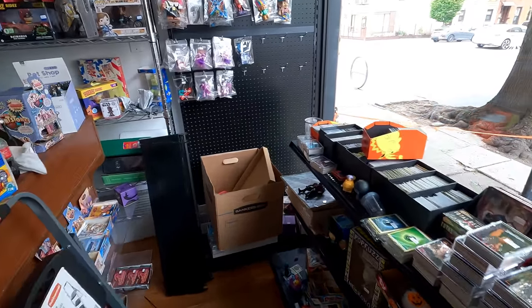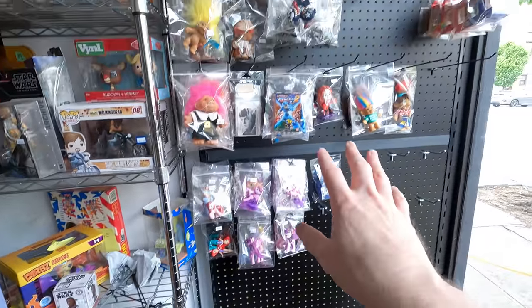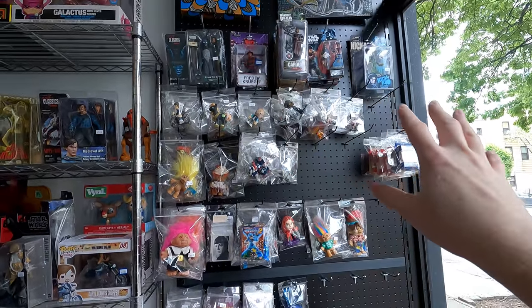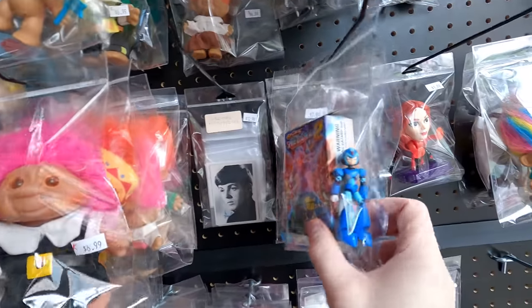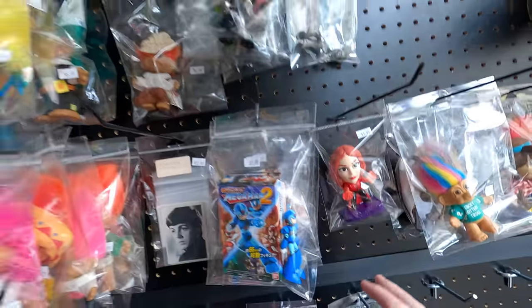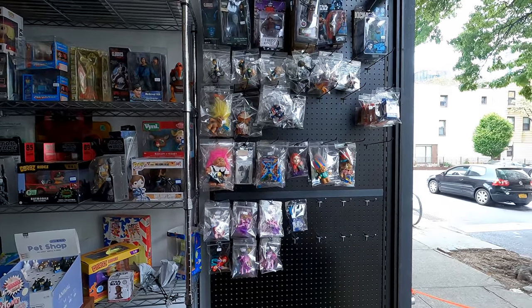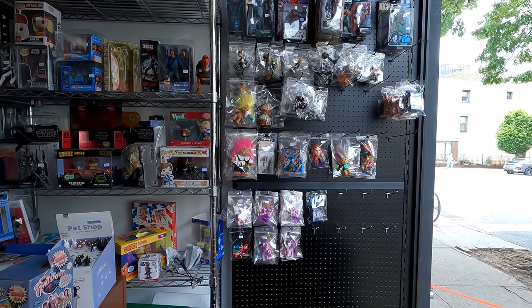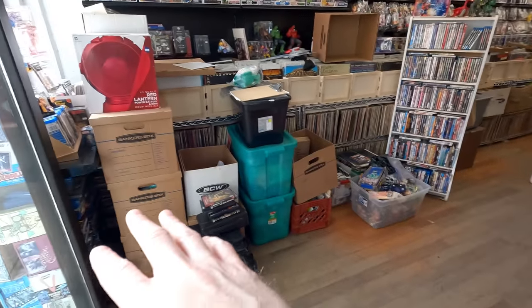I'm making progress in the front of the shop — I started dusting and cleaning as much as I can. I took off these shelves and decided I'm going to turn this whole wall into loose figures, just stuff in bags like this. That will give me a lot of room to hang up the loose stuff which I still have all over the store, so that'll help me clean up a ton.